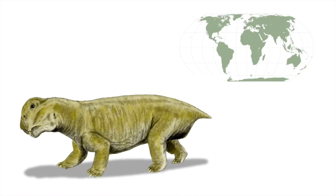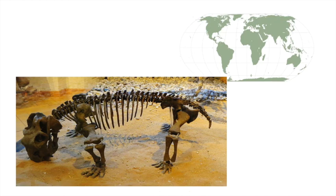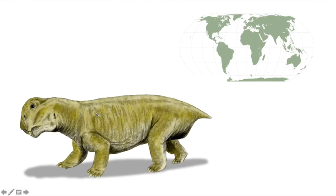Lystrosaurus may look something like a reptile and may behave something like a reptile, but it's actually more closely related to mammals. We would know it from bones, not from actual flesh and blood creatures. What's interesting about this particular species is we find fossils of it in Africa, in Australia, and in Antarctica. This is clearly not an animal that could swim very well or very far distances, so we need to explain how this animal ended up in three different, fairly well-separated places.